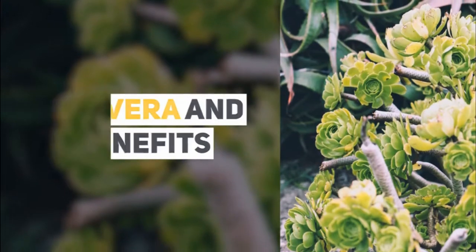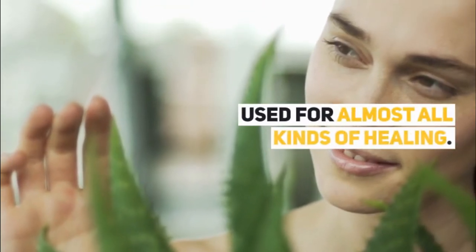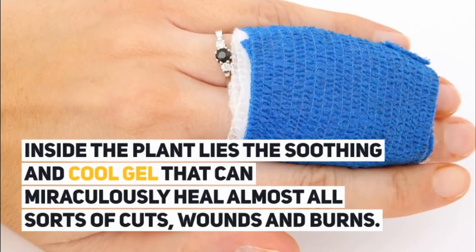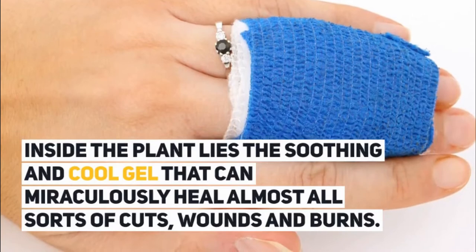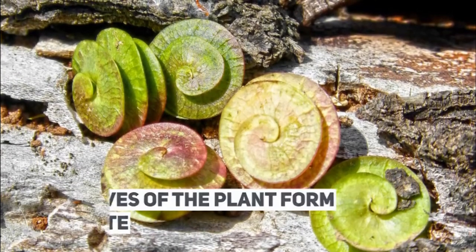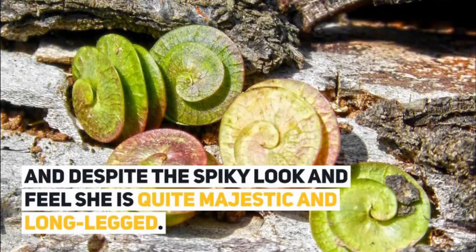Aloe vera and its benefits. Aloe vera has long been the calming, gelatinous plant used for almost all kinds of healing. Inside the plant lies a soothing and cool gel that can miraculously heal almost all sorts of cuts, wounds, and burns. The leaves of the plant form a rosette and despite the spiky look and feel, she is quite majestic and long-legged.